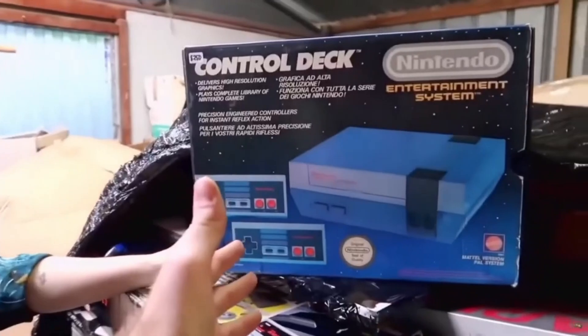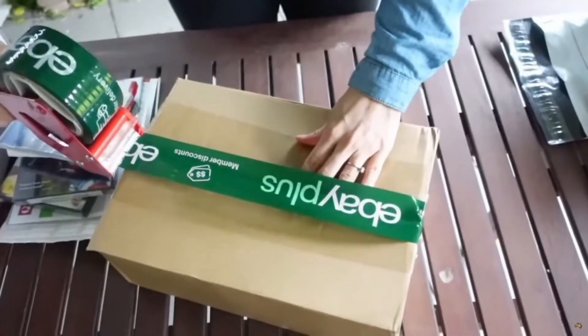Welcome back Thriftaholics! If you're new around here, we're Brad and Jazz and we buy and resell from places like op shops, garage sales, and auctions, then resell those items on eBay. This week we head to Savers and pick up some absolute bangers. Stick around to the end because I'll show you a pair of shoes you definitely need to be looking out for in thrift stores — they can be worth hundreds of dollars.